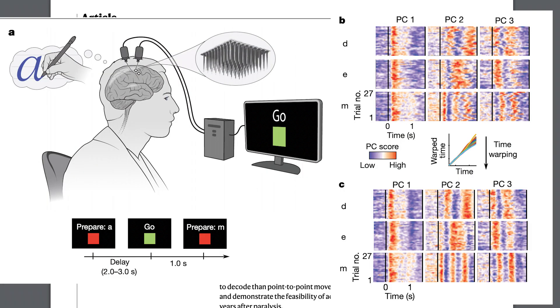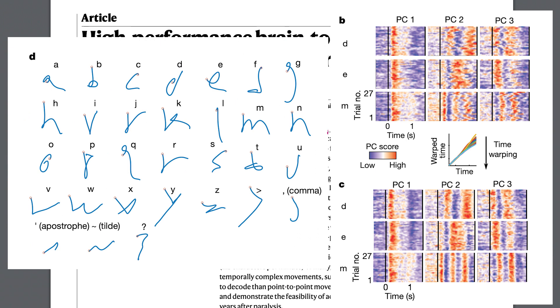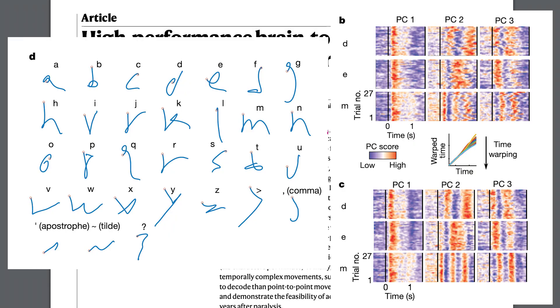From here, they essentially align the data to make it easier to work with, and then use a really interesting technique to reconstruct the characters that were drawn in the person's brain. What you can see from these images is that it does look like the alphabet and standard alphanumeric characters, which is pretty cool.